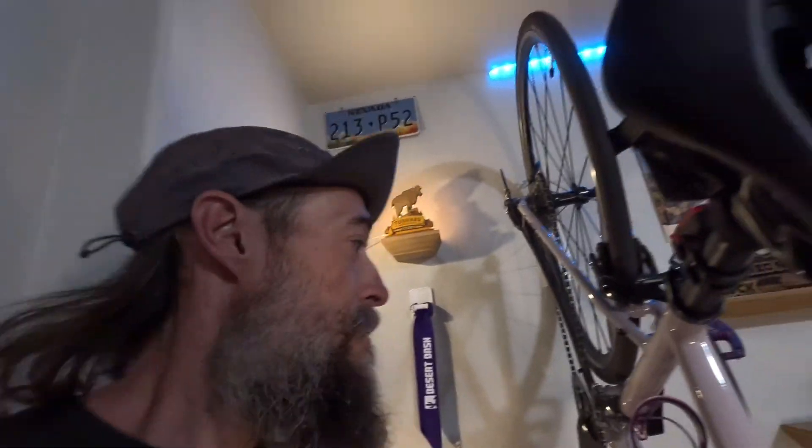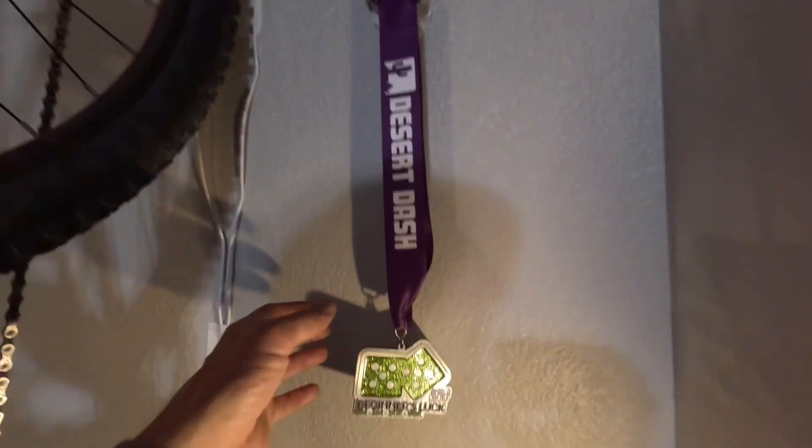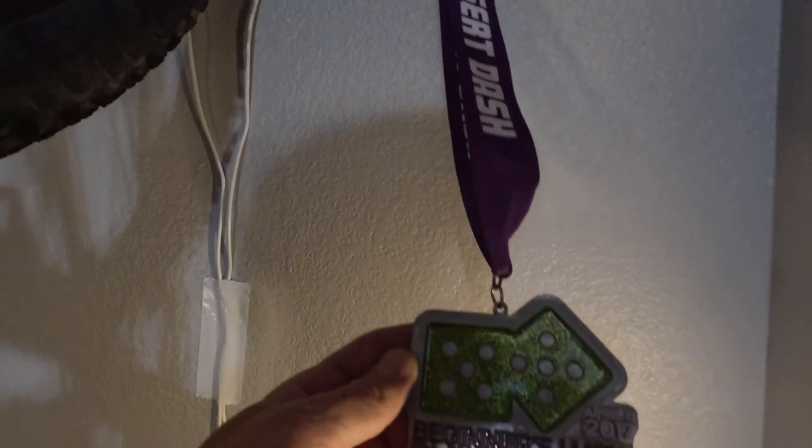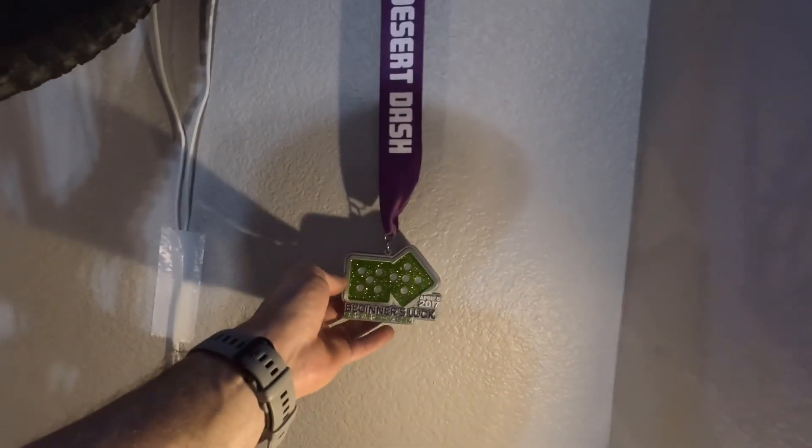Hey guys, if you like outdoor adventure videos, trail and ultra running, and mountain climbing, go ahead and smash that red subscribe button. Also give this video a like or a thumbs up and share it with one of your friends who you want to get into trail running and mountain climbing.